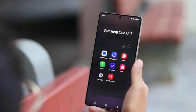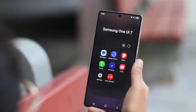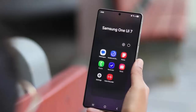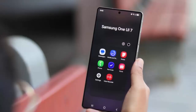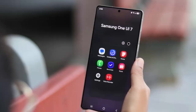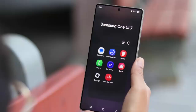This rollout reinforces Samsung's growing commitment to long-term support, even for mid-range phones. With three years of major updates and more ahead, the A53 continues to be a strong contender in the value smartphone space. If you're using a Galaxy A53, this is a great time to breathe new life into your device. Enjoy the refined experience One UI 7 brings, and stay tuned for the final big update later this year.